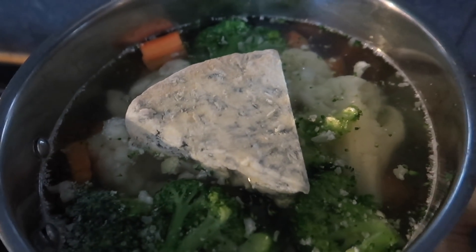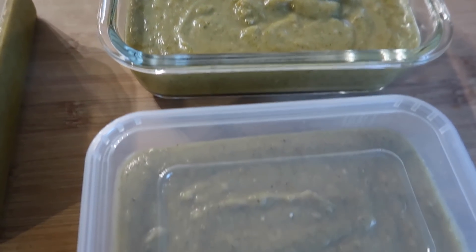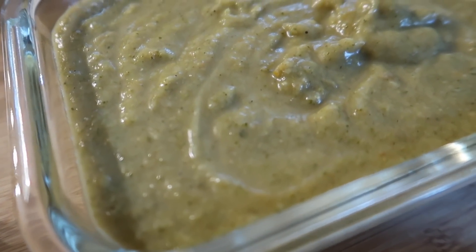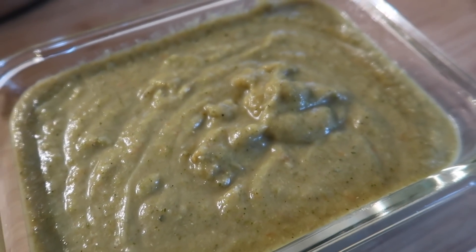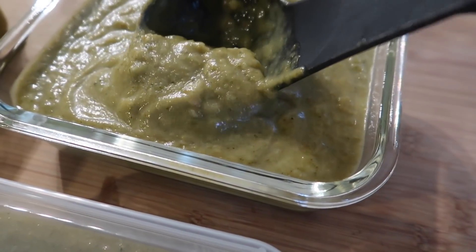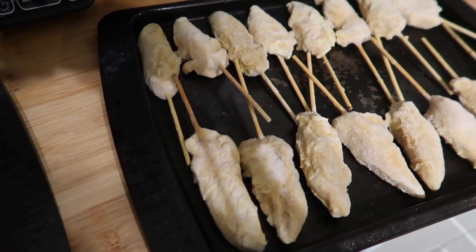I had some stilton leftover from Christmas in the freezer, so I decided to make a broccoli and stilton soup. There was also cauliflower, carrots, onion, and potatoes — anything that needed using up. I blended it all together, adding the stilton after blending so the flavour wouldn't boil away. I had lots leftover to freeze, and Oscar and Bailey actually really enjoyed it — it didn't last as long as I'd hoped but it was really, really nice.